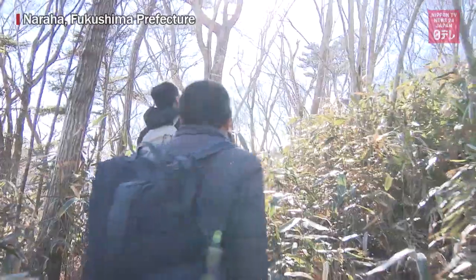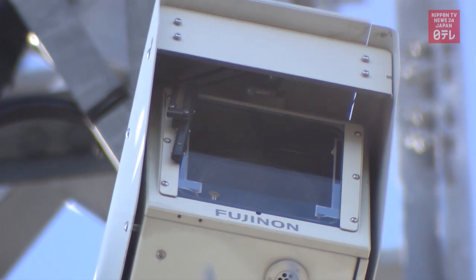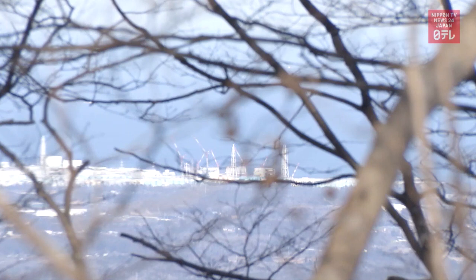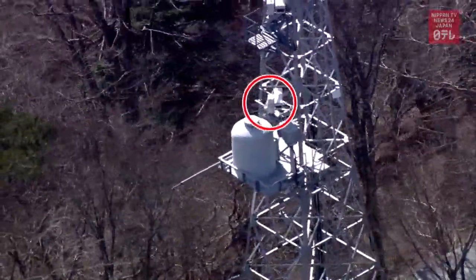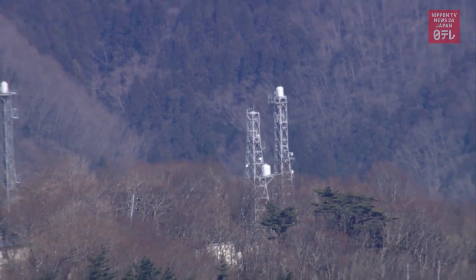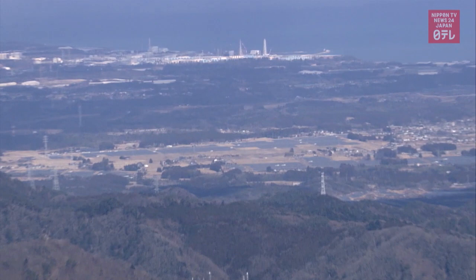After a 40-minute walk on a mountain trail, we arrived at a steel tower with a local TV station's camera installed on it. The plant operated by Tokyo Electric Power can be seen through a grove of trees. Fukushima Central TV's camera was filming the plant when the nuclear accident occurred in March 2011. The distance to the facility is about 17 kilometers.